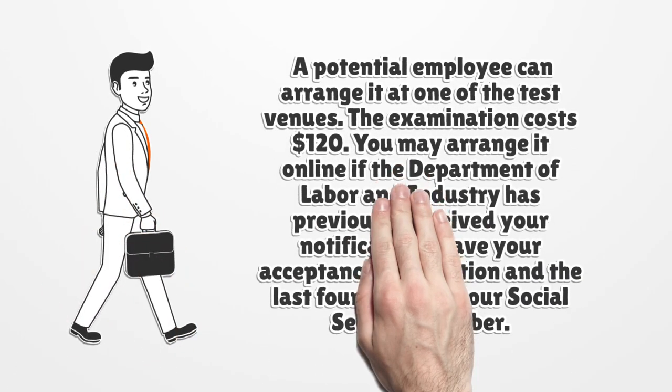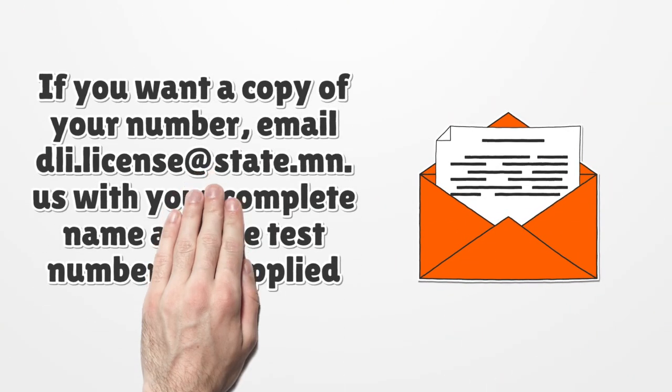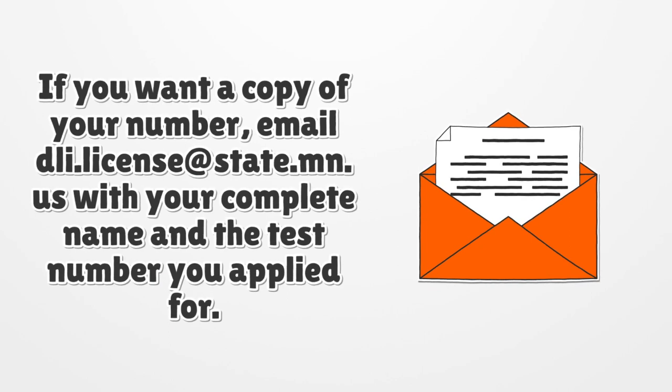A potential employee can arrange the exam at one of the test venues. The examination costs $120. You may arrange it online if the Department of Labor and Industry has previously received your notification. Have your acceptance notification and the last four digits of your social security number ready. If you want a copy of your number, email dli.license@state.mn.us with your complete name and the test number you applied for.